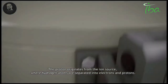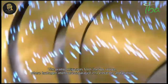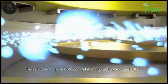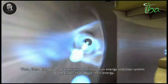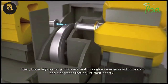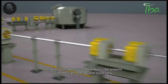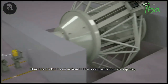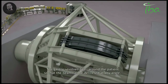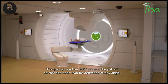The proton originates from the ion source, where hydrogen atoms are separated into electrons and protons. The protons are injected into the cyclotron where they are accelerated. These high-power protons are then sent through an energy selection system and a degrader that adjust their energy. The beam transport system conducts the protons with the right energy and trajectory, and the proton beam arrives in the treatment room via a gantry, which revolves 360 degrees around the patient so that the beam can be delivered at any angle.